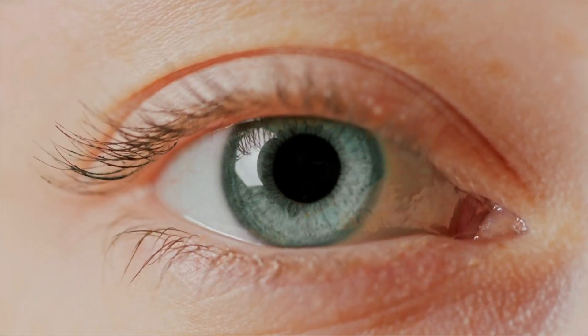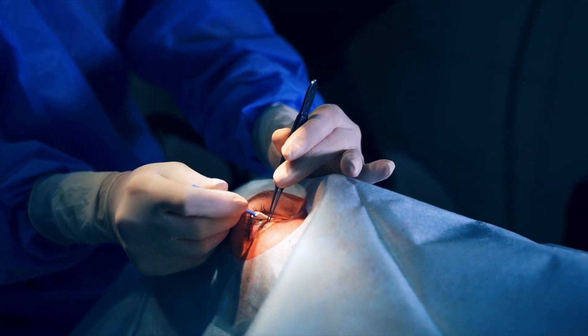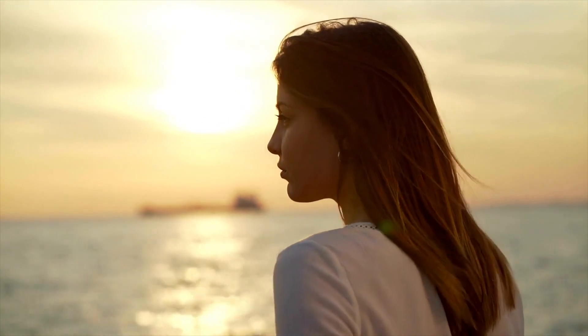These special lenses are surgically inserted inside your eye in a clean, sterile environment — the operating room. Don't worry, the operation is safe, painless, and made with high-tech materials.